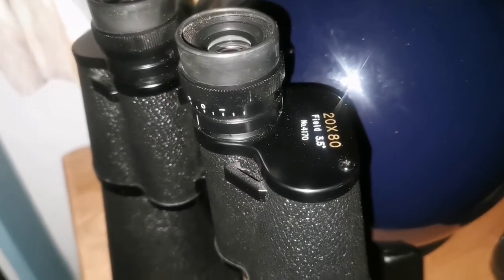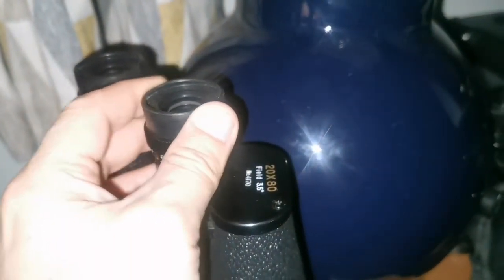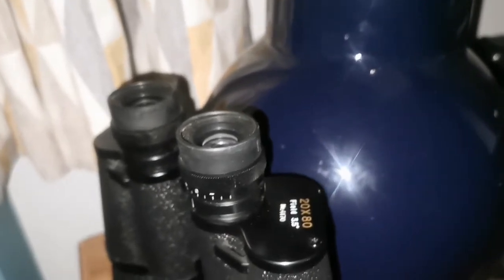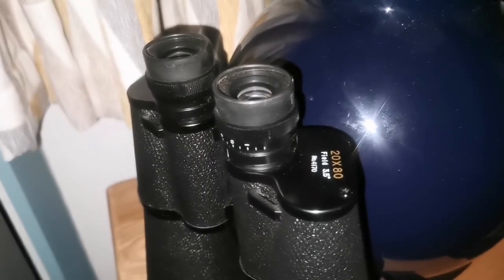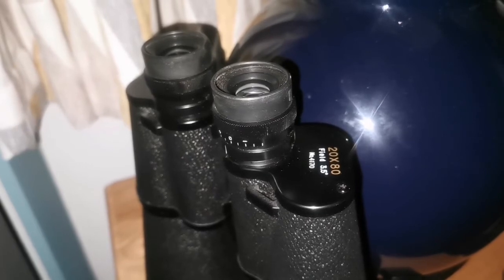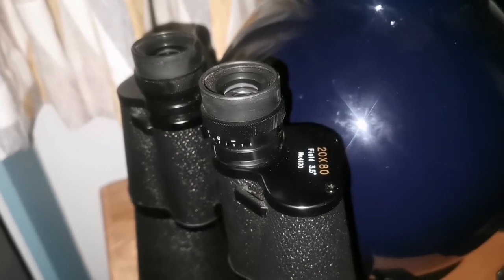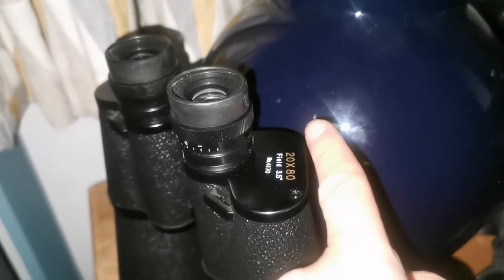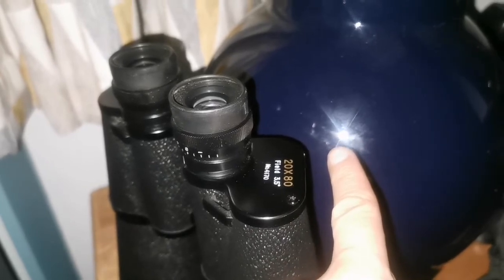Using the 20x80 binoculars I can see that the coma of comet Leonard actually has rays — very interesting. The tail is now brighter and a bit wider than last night. I hope astrophotography can capture this. I've seen what appear to be rays, a little faint, toward the top and slightly toward the lower part, though not very extended.